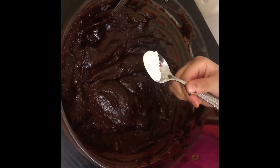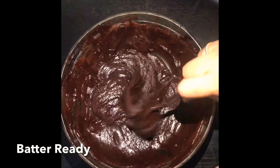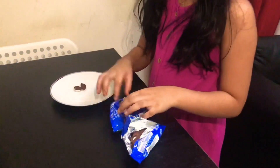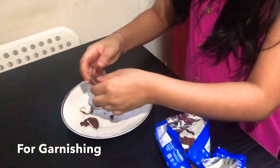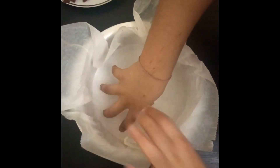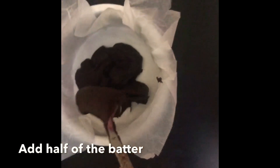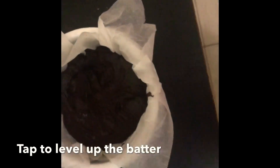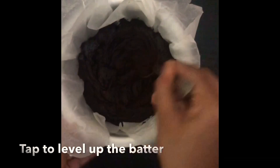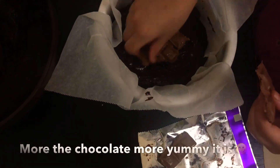To this I'm going to add half a teaspoon baking soda. I took only one bar of chocolate. You can add two to three, which will make it more chocolatey and yummy.